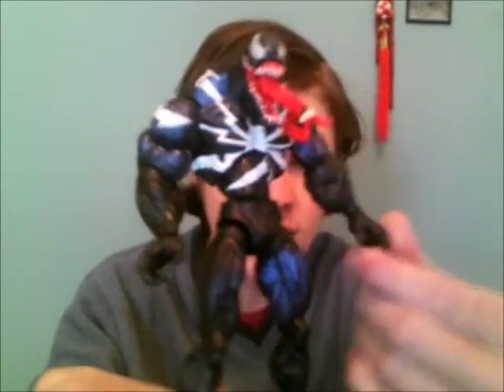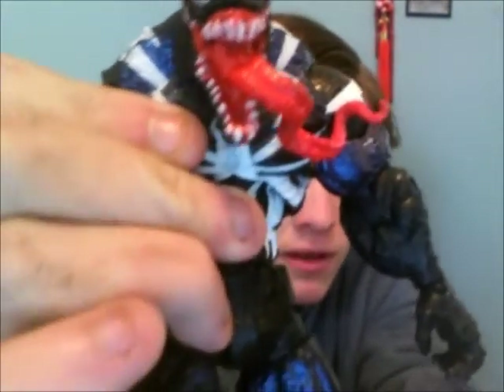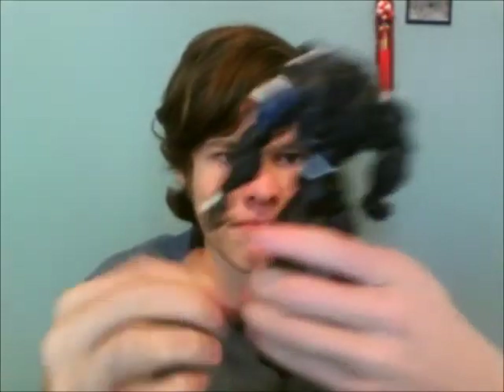Now we're moving on to Batman and Marvel stuff. First the bigger figures. For Spider-Man, I have a Venom figure — he's in really nice condition and if you press the lever his jaw can move. I'm asking for two figures for him.